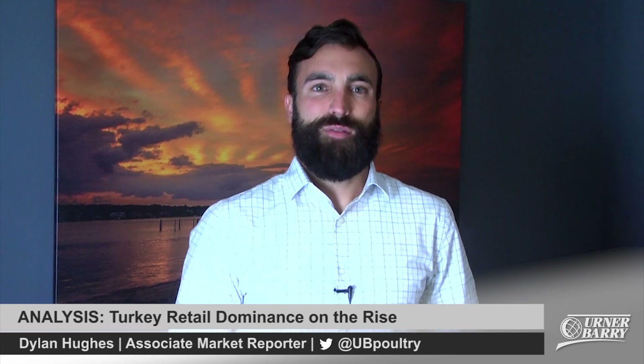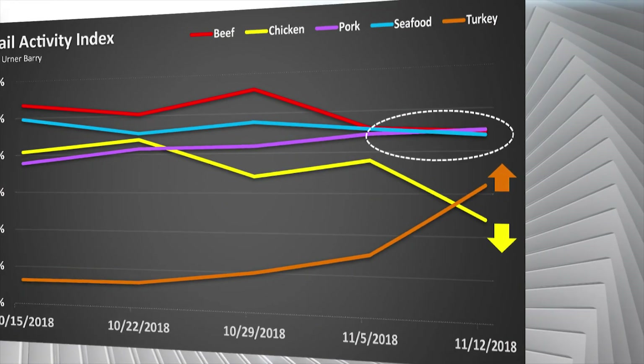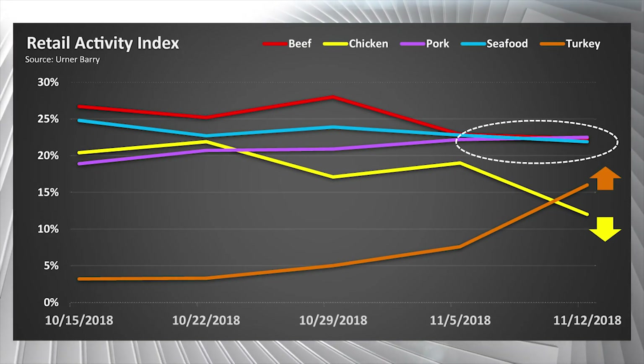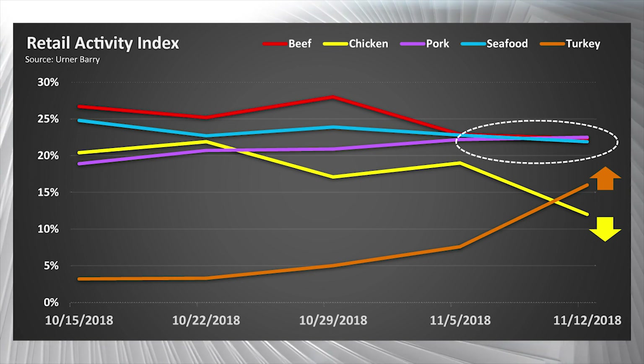With just over one week to go before the tables are set, it's safe to say that conditions are starting to heat up for much of the turkey industry. According to the Ernerberry Retail Activity Index, the number of recorded turkey features has risen 326.4 percent, boosting turkey's retail prominence above that of chicken by four percent.